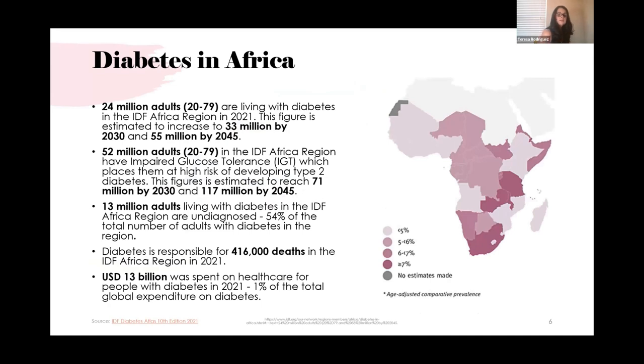Regarding diabetes in Africa: 24 million adults ages 20 to 79 are living with diabetes. This is estimated to increase to 33 million by 2030 and 55 million by 2045. Additionally, 52 million adults have impaired glucose tolerance, projected to increase to 71 million by 2045. About 30 million don't know they have it, and the US spends 30 million dollars in healthcare for this — representing one percent of total global diabetes expenditure.